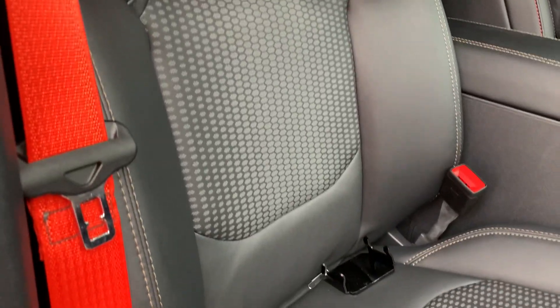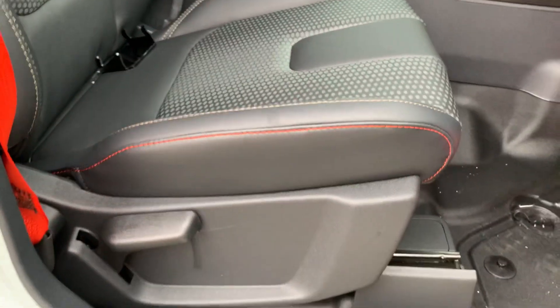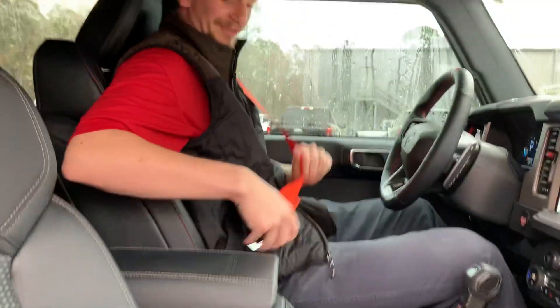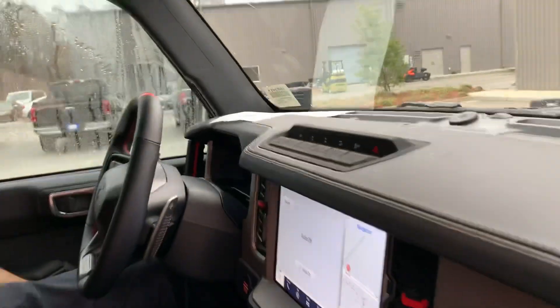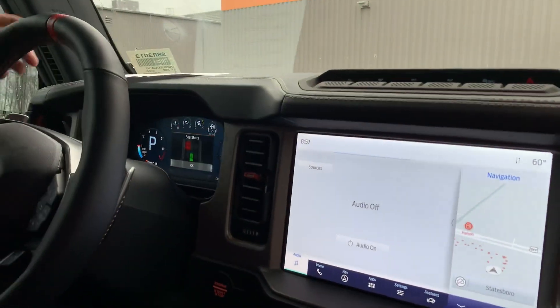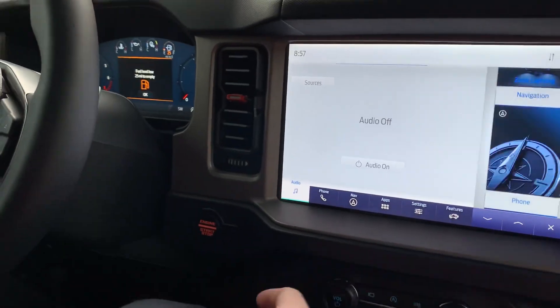It's kind of a racing performance-style seat with your Raptor badging. We even have these nice bright orange seat belts unique to our Raptor, which match some of our trim like our GOAT modes badging and the door pocket lining. You've got a big 12-inch touchscreen right here with dual display.